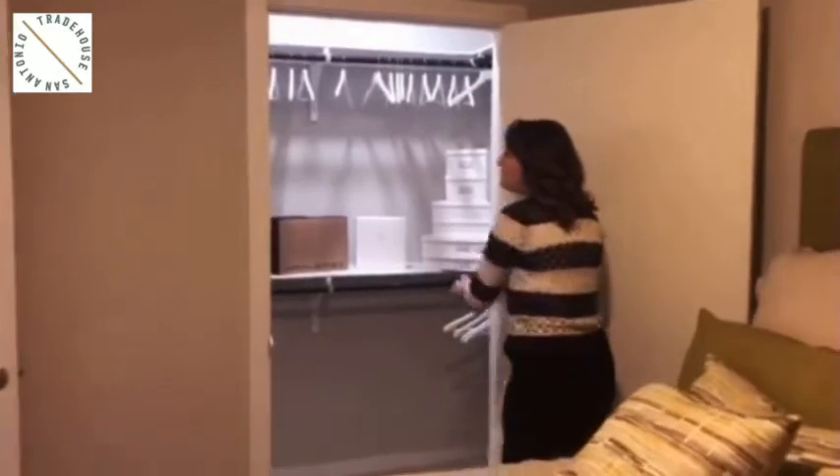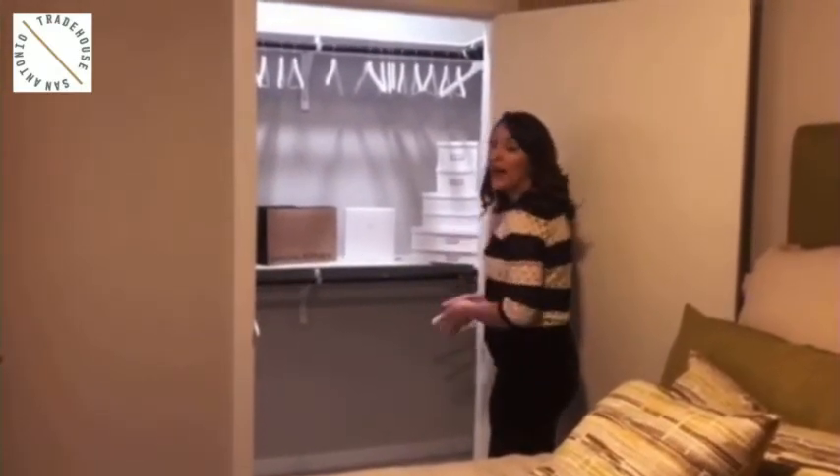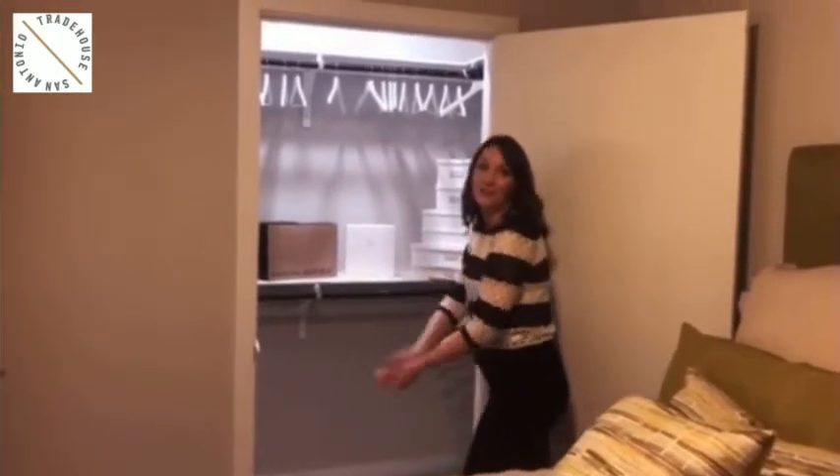The walk-in closet has multiple racks in here, plenty of room to work with. And then you also have your bathroom right across the way — let's take a look at that.